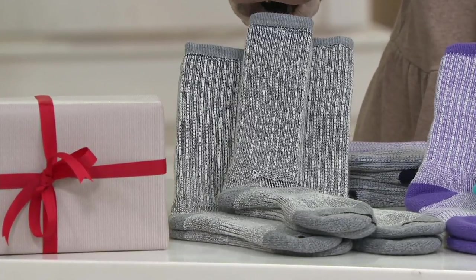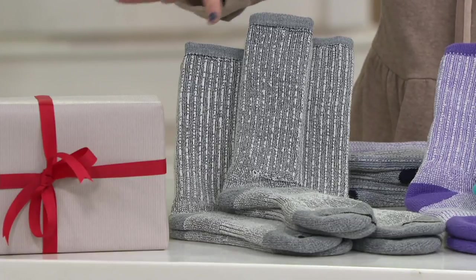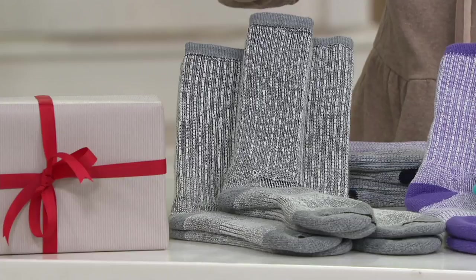While I'm looking at this, I'll let you know this is our gray set. So if you would choose gray, you'd get three colors of gray in the Merino Wool socks.